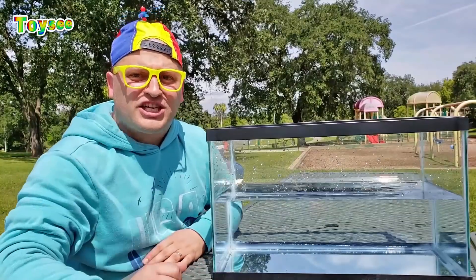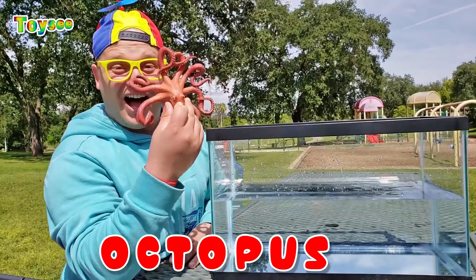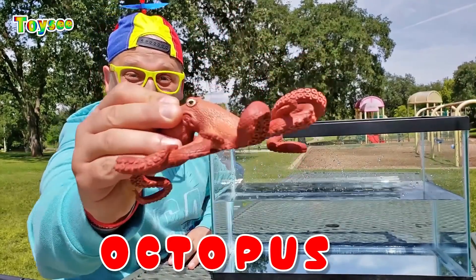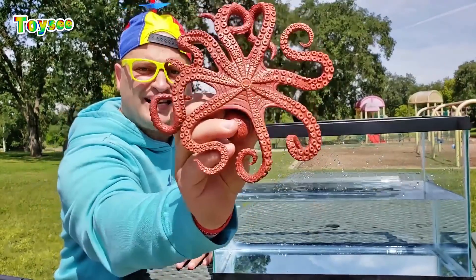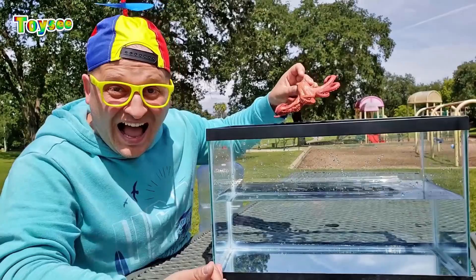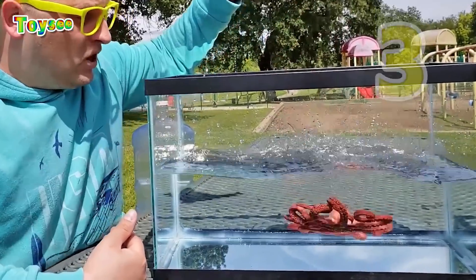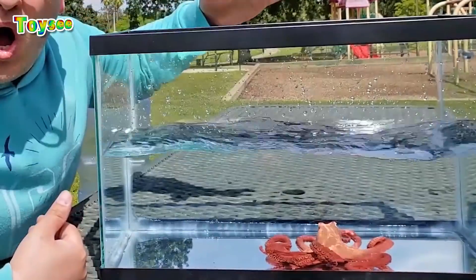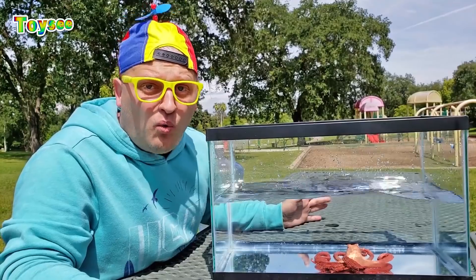The first sea creature I would like to put in is the octopus! Look at this cool octopus — it's an amazing sea creature, guys! Let's throw it in the water. Would it float or would it sink? One, two, three! Wow! The octopus sinks!